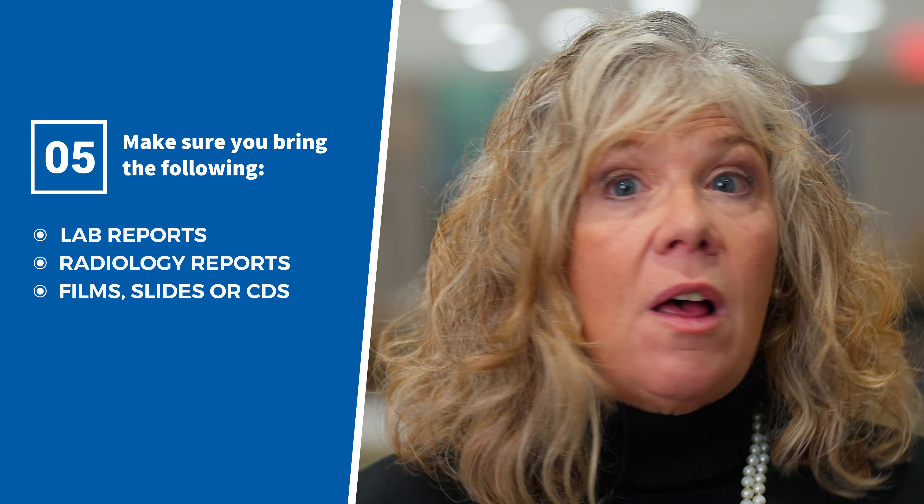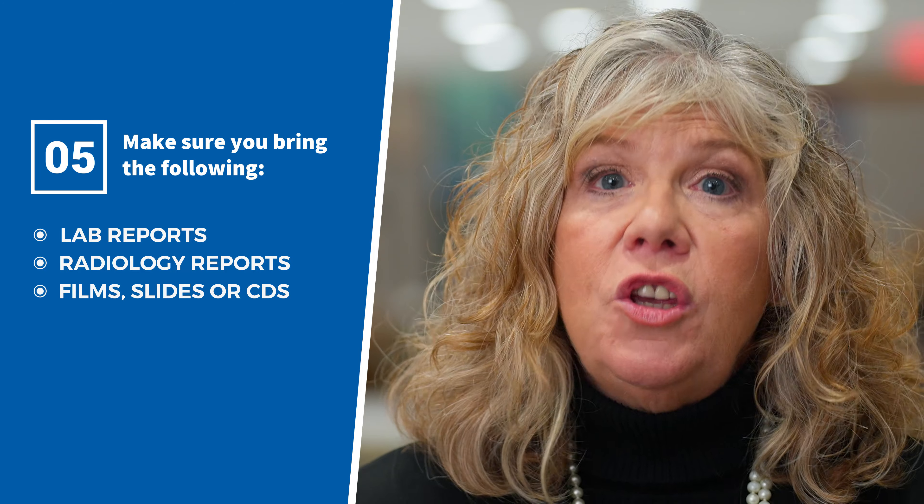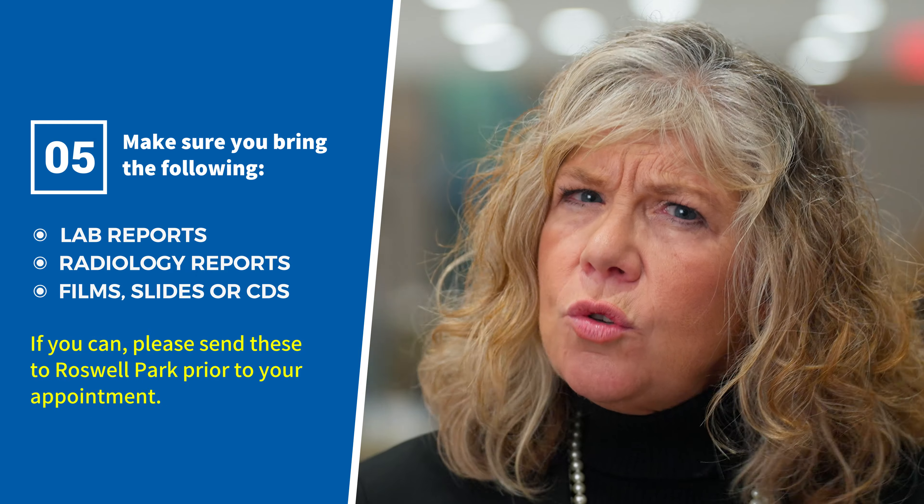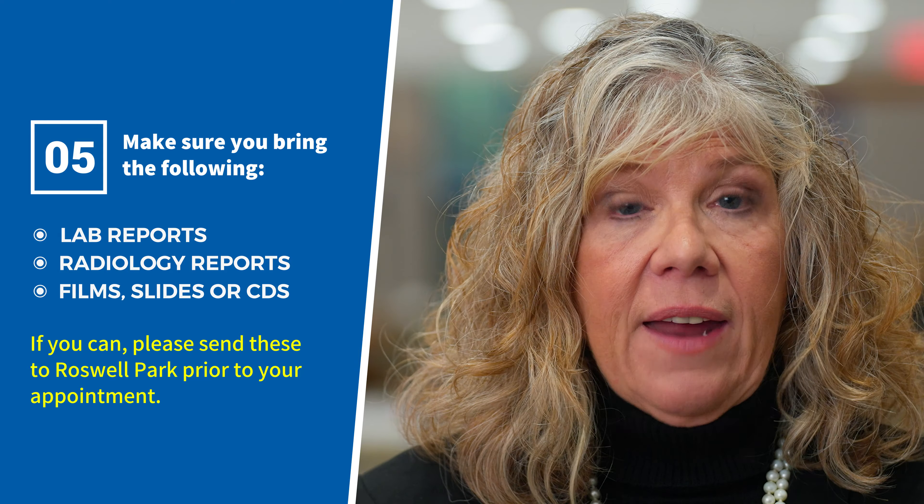Five, make sure we have all copies of your lab reports, radiology reports, films, slides, or CDs you may have received from other physicians or facilities. These usually need to be forwarded to Roswell before your appointment and we will help you with how to do that.